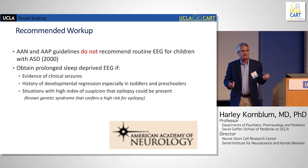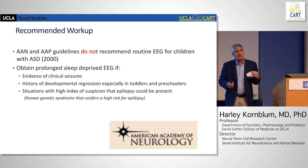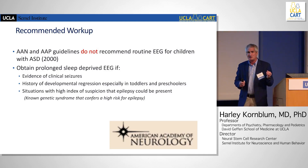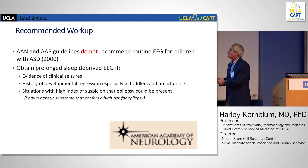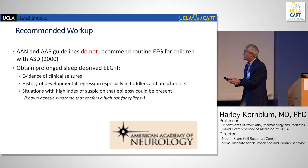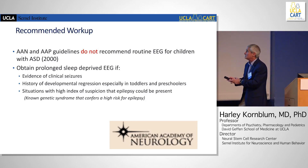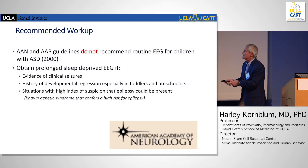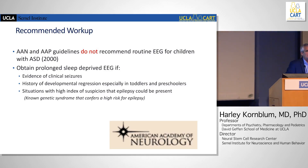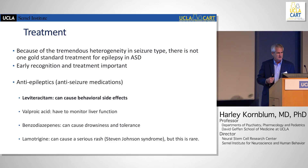Should we get an EEG on every autistic kid? The answer is no — it's neither cost-effective nor beneficial to the patient. A slightly abnormal EEG often leads to spurious treatments. We do obtain prolonged sleep-deprived EEG if there's evidence of clinical seizures, or a history of significant developmental regression especially in toddlers and preschoolers. There are also genetic syndromes that confer a high risk of epilepsy, like tuberous sclerosis, where some people are even treating prophylactically.